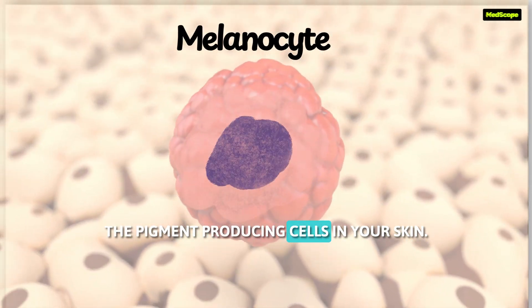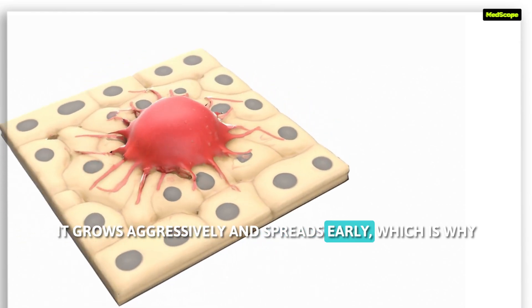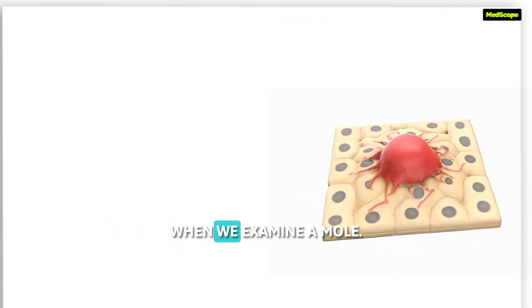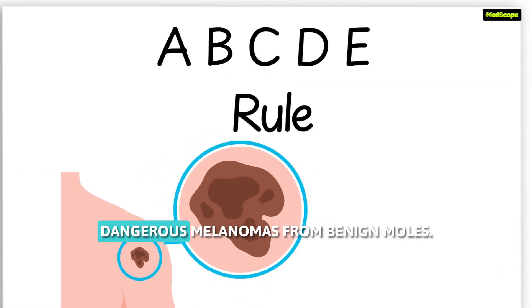Melanoma is a cancer of melanocytes, the pigment-producing cells in your skin. It grows aggressively and spreads early, which is why spotting it early makes all the difference. When we examine a mole, we use the ABCDE rule. This helps differentiate dangerous melanomas from benign moles.